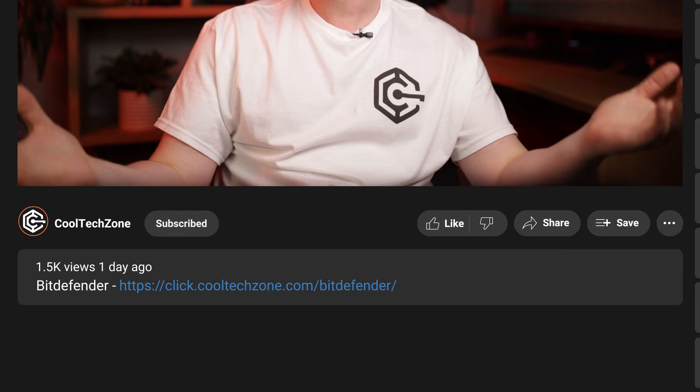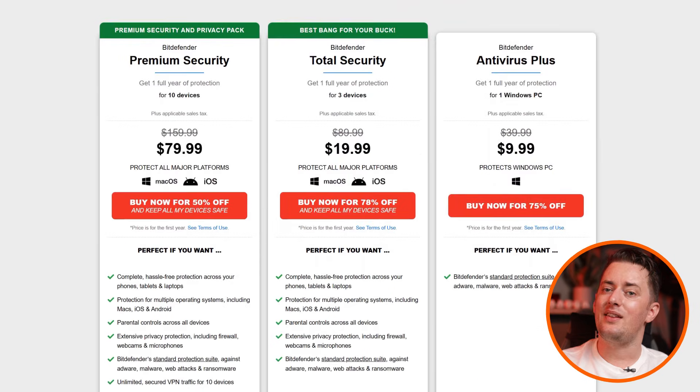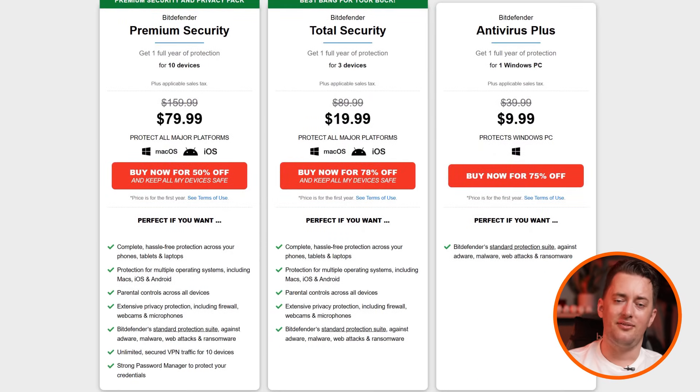So if you want to give Bitdefender a try, it is definitely a smart choice. And if you don't want to dish out a ton of cash just to get proper protection, scan this QR code on the screen or use the link in the description — both will help you save money by auto-applying the very best Bitdefender discount. There are quite a few different Bitdefender plans to choose from, so let me walk you through the differences.